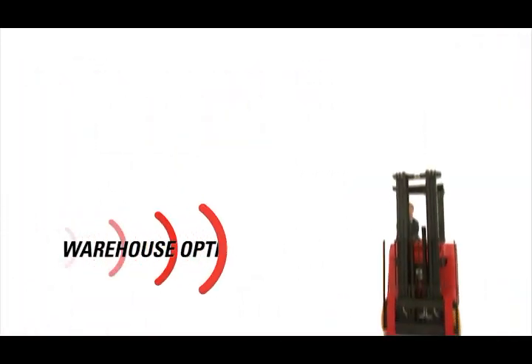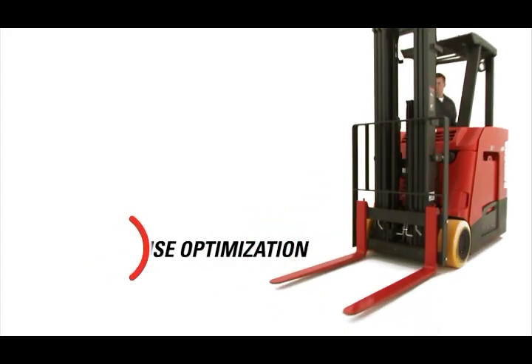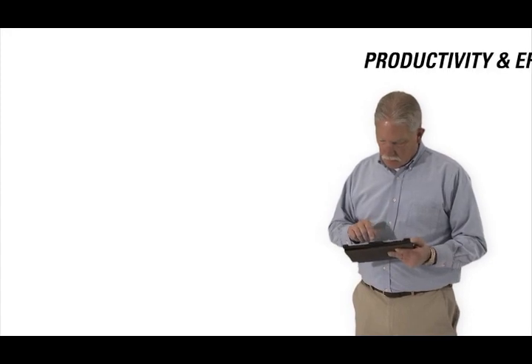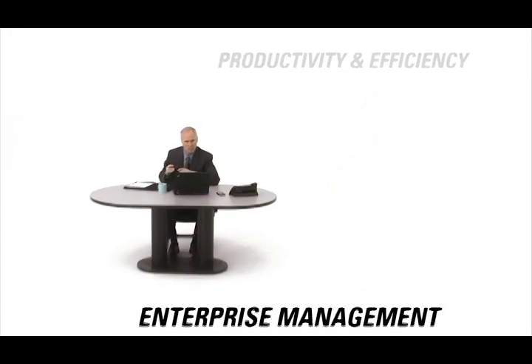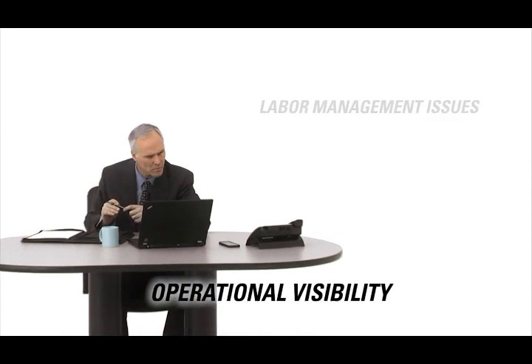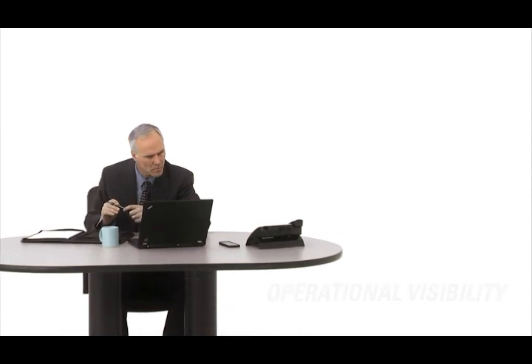And when it comes to the bigger questions, iWarehouse provides an enterprise-wide view of lift trucks and operators and how they fit into the overall picture — from operations, to HR, to finance, and up the organizational ladder to the C-suite.